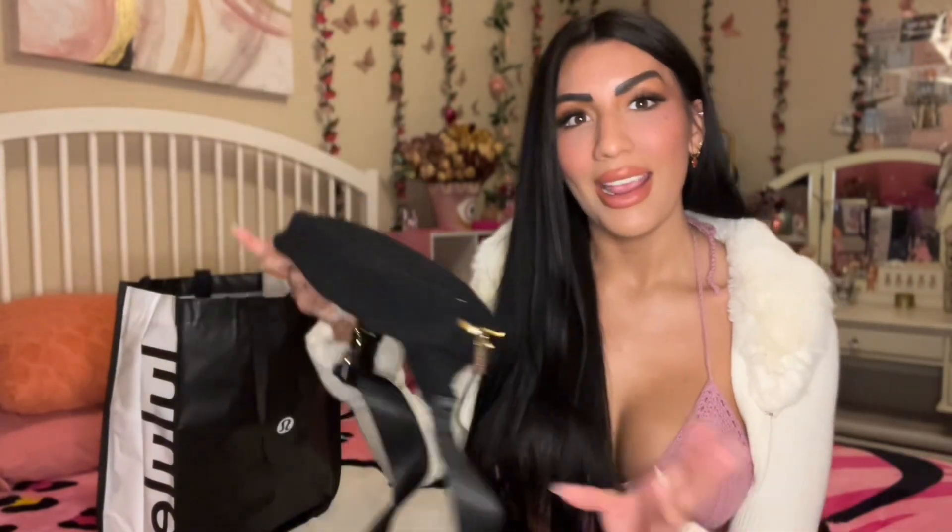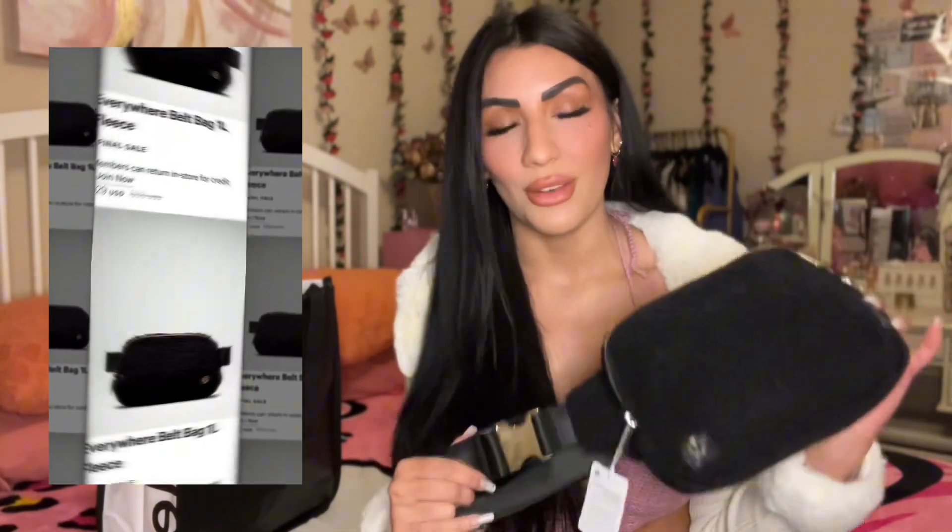The bigger bag is actually from the Lululemon outlet store. This little fanny pack — I love that it's gold — has a really good size with a lot of compartments, including a zipper compartment on the inside, which is perfect for traveling. This is the Everywhere Belt Bag in size large in a fleece style, and I got it for $39.